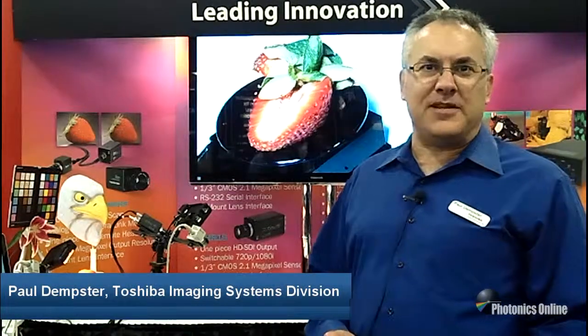Hi, my name is Paul Dempster. I'm Director of Sales and Marketing of Toshiba's Imaging Systems Division. We're at Photonics West 2013 in San Francisco, California.